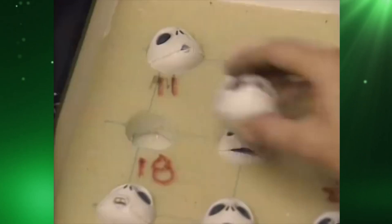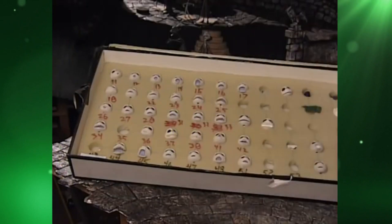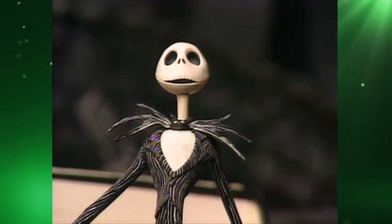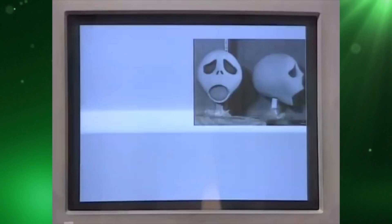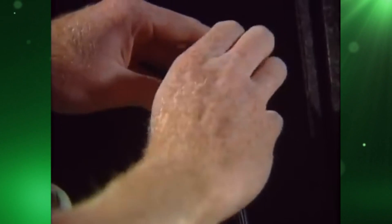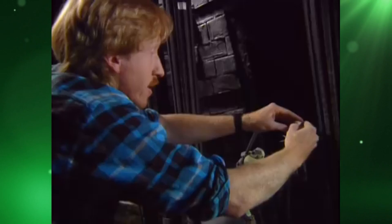Jack Skellington had to have over 400 different heads to allow him to express every emotion and mouth every word he had to say when talking or singing. To solve the challenge of knowing which head to use in each frame, they took photographs of each head and fed them into a computer. From here they could select different photos, run them in sequence, and determine which head or mouth position was required for each frame within every shot. This sequence was then printed off as its own unique storyboard, so animators never used the wrong head or forgot to change the eyes for the three frames it took to make Jack Skellington blink.